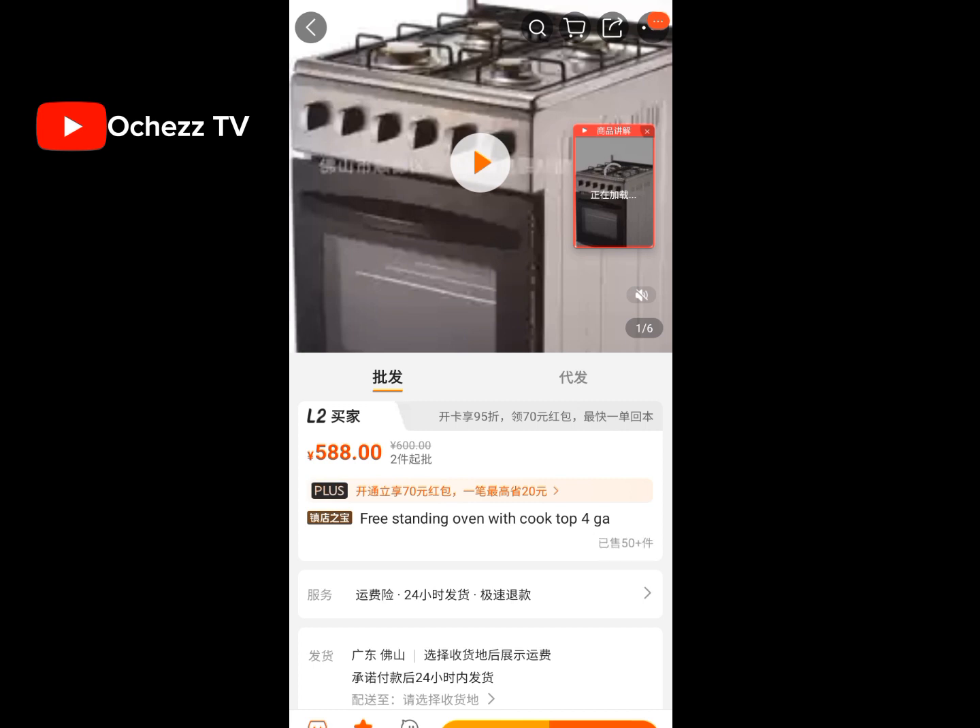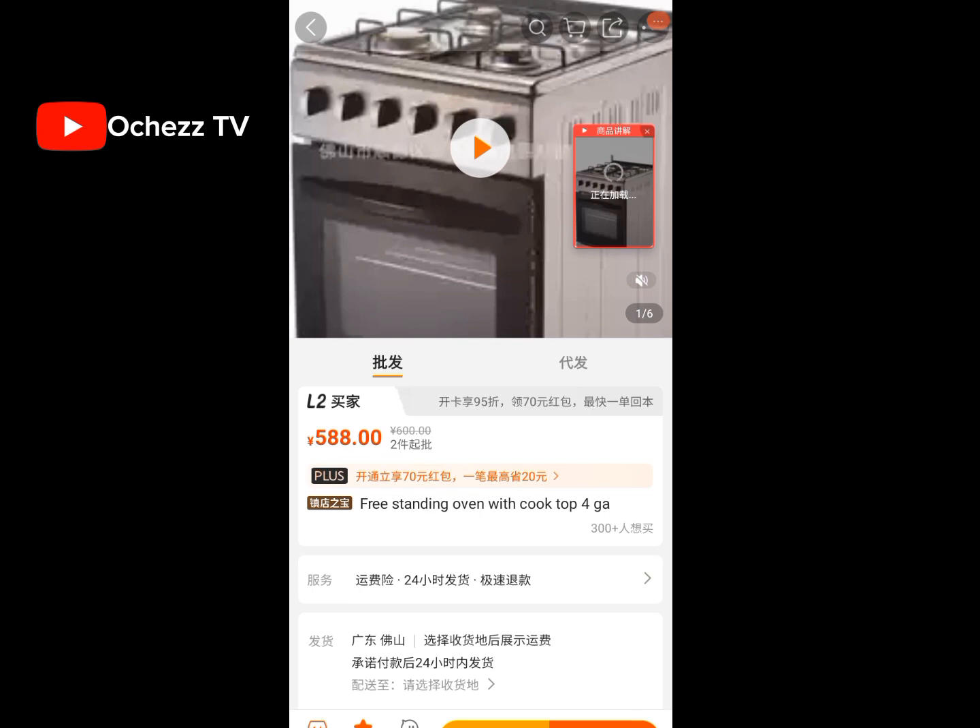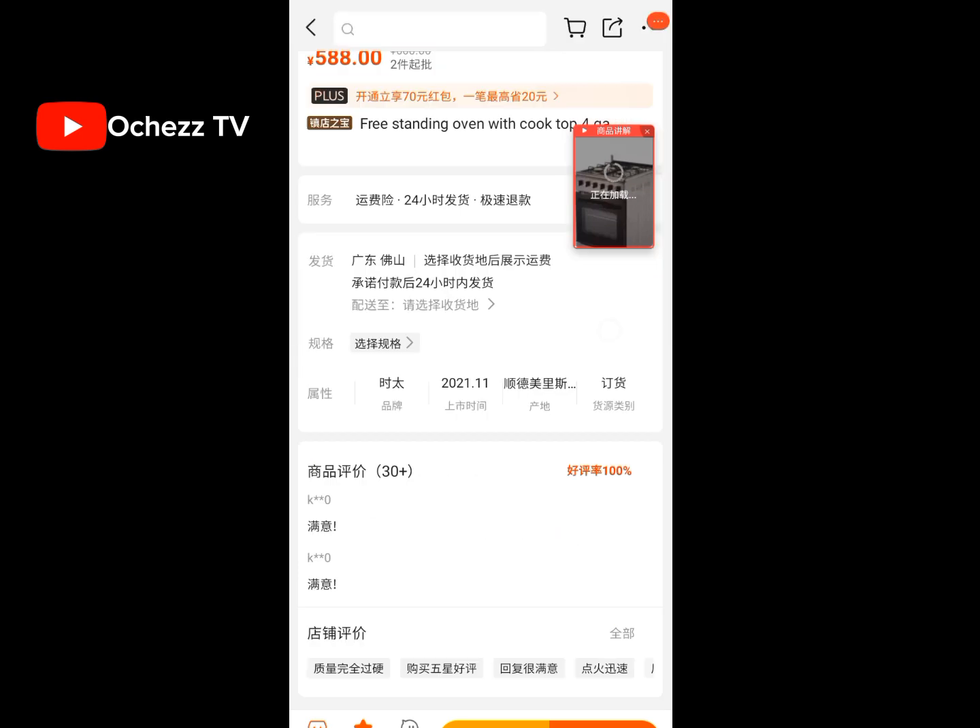The price of this gas cooker is 588 RMB. To convert it to naira, you multiply by 112, since one RMB is currently 112 naira. Go to your calculator and multiply by 588 to get the naira equivalent. When you order it, you have to use sea shipping — it takes two to three months, and when it arrives the shipping company will notify you to come pick it up.